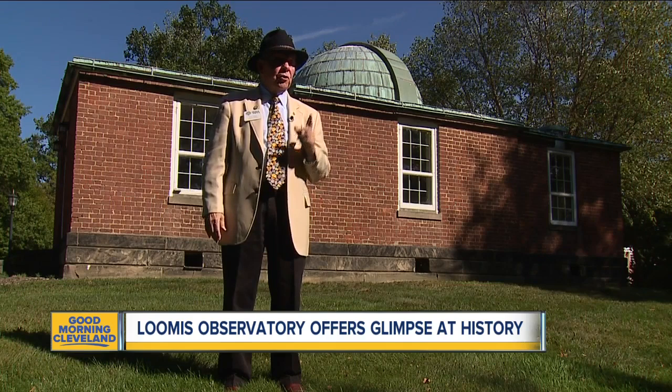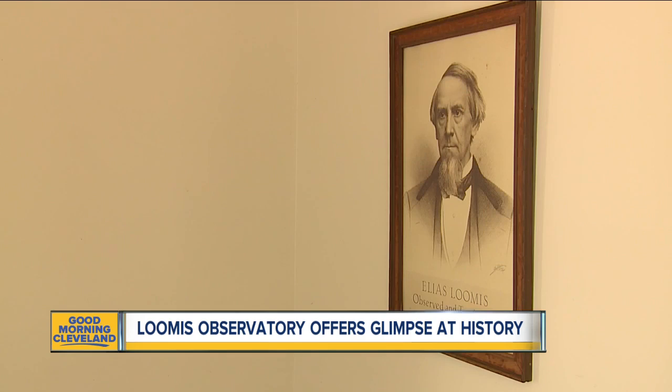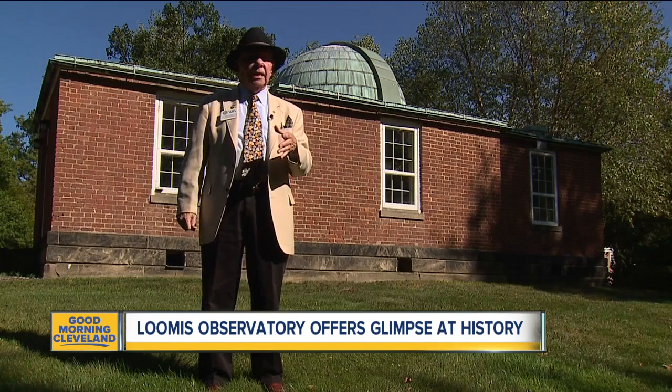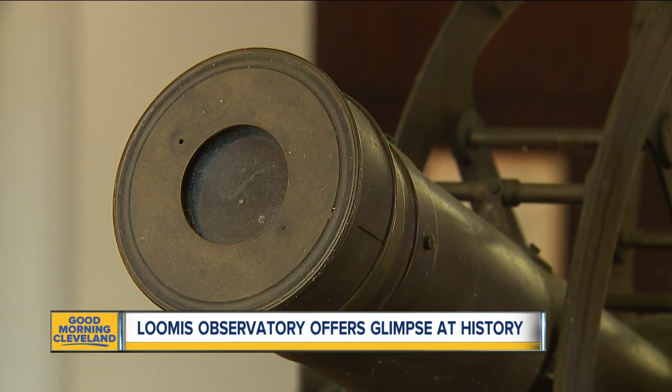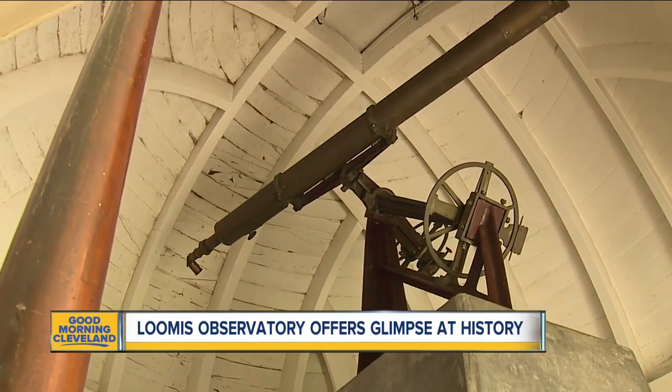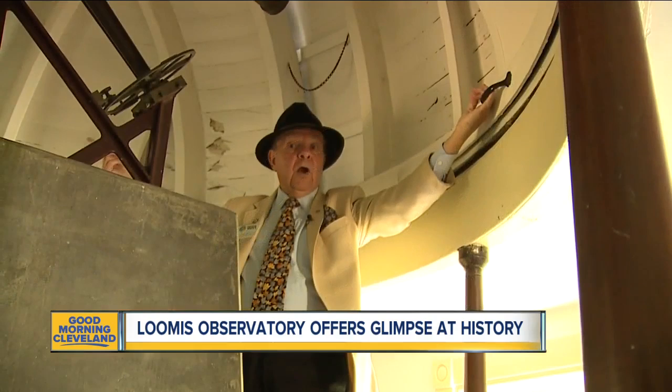Tim Vance is the historian at the Academy. He says Elias Loomis came to Ohio with a mission to build an observatory and get a better understanding of the cosmos. Elias Loomis made a tremendous difference nationally and internationally. Loomis was a 19th century rock star — he brought three different types of telescopes and a regulator clock to the observatory. The observatory also has a hatch that opens to the sky, and you would take these handles and move the dome around to the place on the sky that you want to look at.